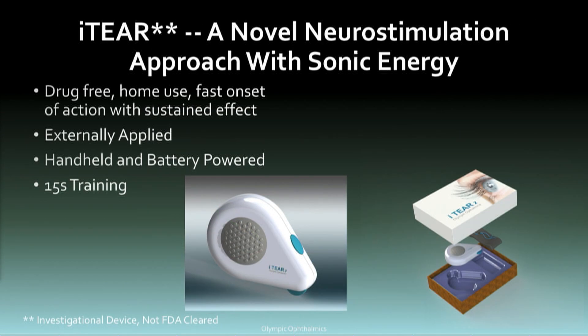The Eye Tear product is pending approval right now — not approved anywhere in the world at this point. It's a novel neurostimulation approach using sonic energy. It's a handheld device, battery powered — take it home, put it in your pocket. It's very easy to train patients to use it. The external nasal nerve is right on the side of the nose. We have a unique frequency and mechanism to apply the energy to the nerve, and you're producing tears and going about your business. It's easier than putting in an artificial tear.